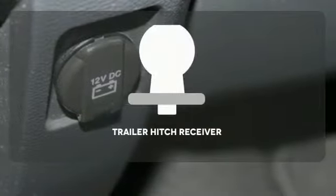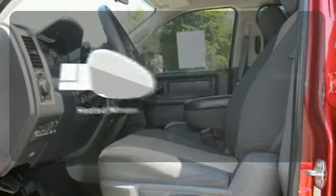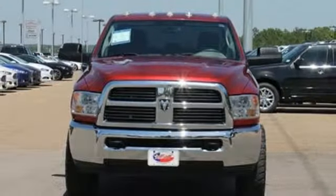The four-wheel drive allows you to go anywhere. The Trailer Hitch Receiver is a must-have to tackle any project. Heated mirrors mean never worrying about ice obstructing your view. Getting work done has never been so comfortable. Get behind the wheel today.